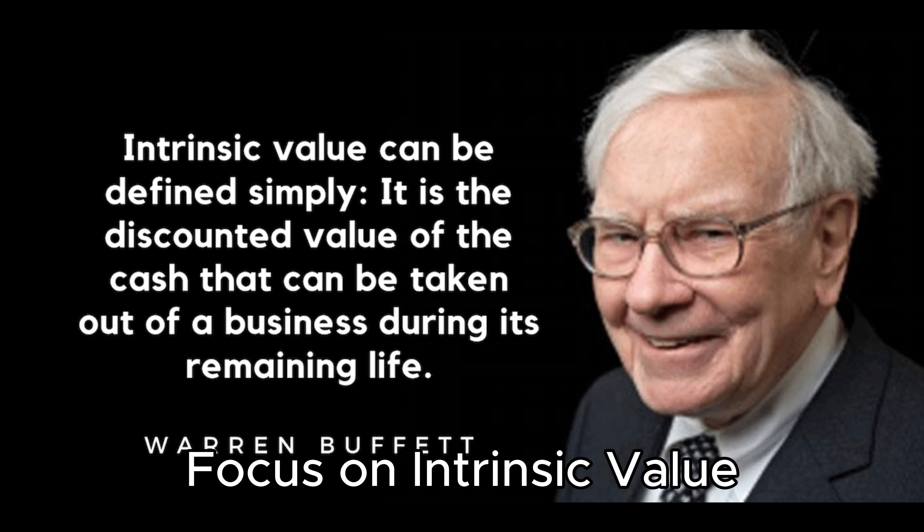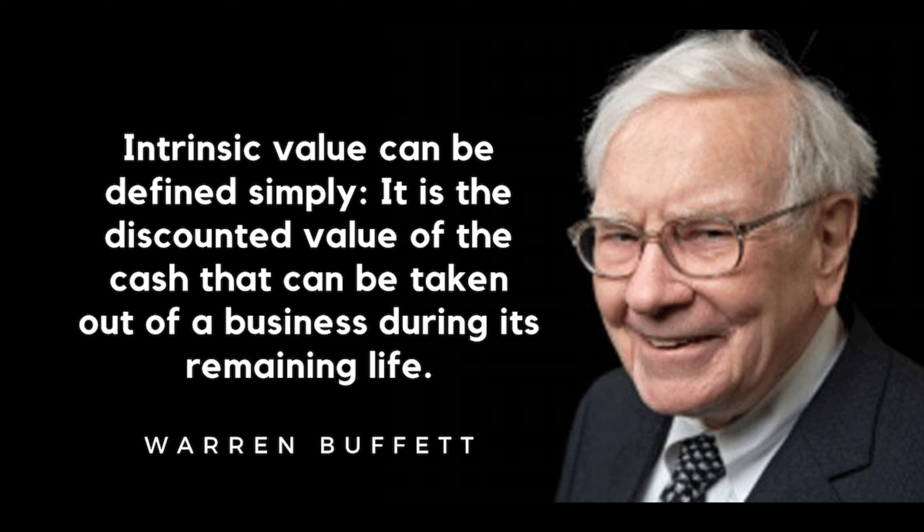4. Focus on Intrinsic Value. Buffett evaluates investments based on their intrinsic value rather than short-term market fluctuations. Intrinsic value is calculated by estimating the future cash flows a business will generate. This method helps in identifying undervalued stocks.